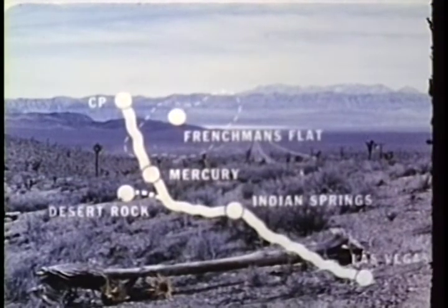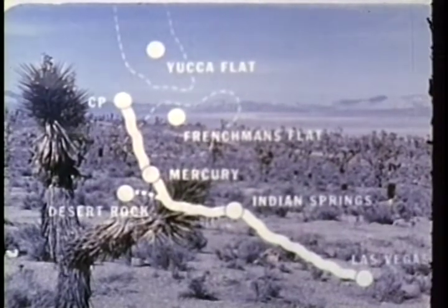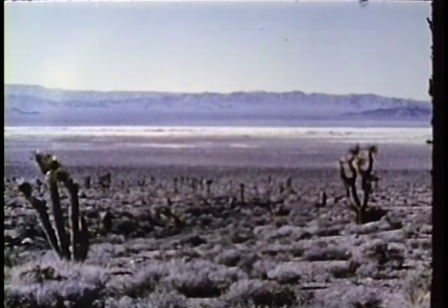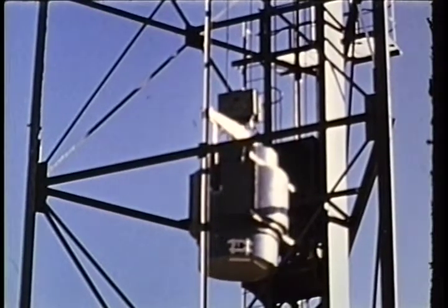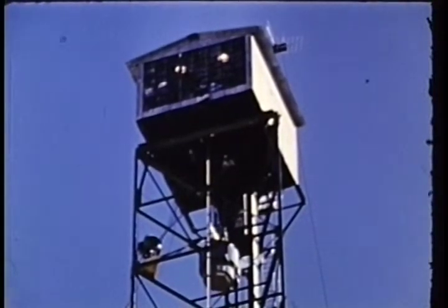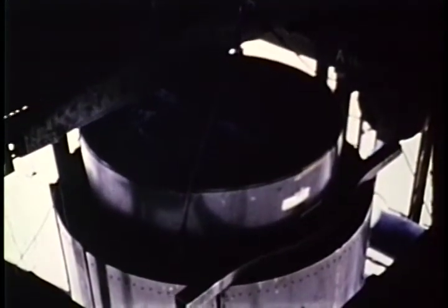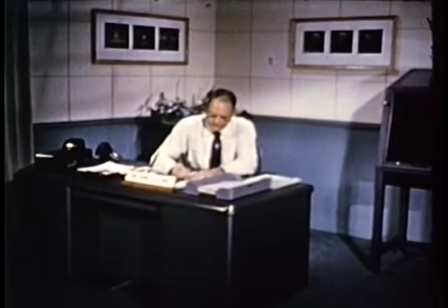Looking out from the control point, an observer can see both major blast areas. Frenchman Flat, a dry lake bed, is visible back in the valley. Yucca Flat lies northward in the next valley. Nine of Upshot-Knothole's 11 shots were fired on Yucca between March 17th and June 4th — seven tower shots and two airdrops — the AEC's weapon development tests. While such tests are not the main point of this film, their goals are ultimately of great importance to the military services. We turn to Los Alamos for an outline of the concepts and objectives involved.